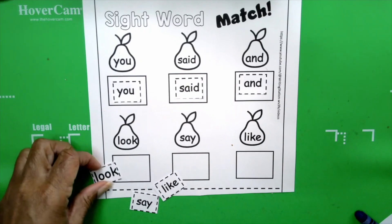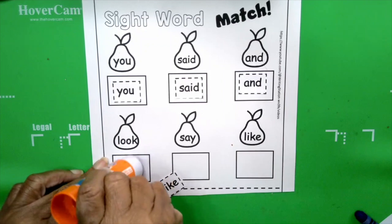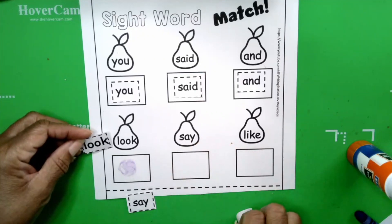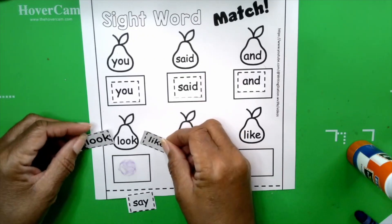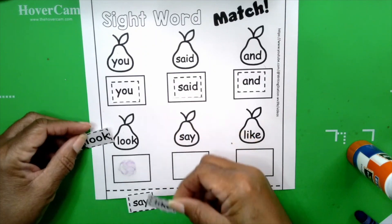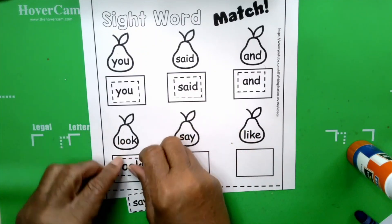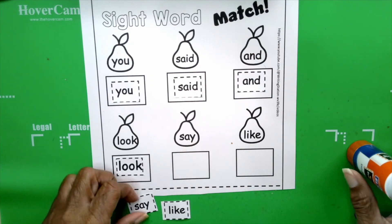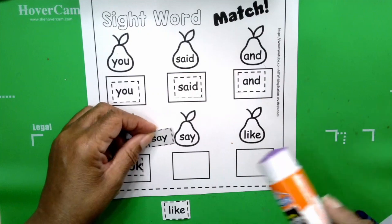What's the beginning sound for look? L-O-O-K. Exactly. We found a word. Take a look — we have two words that start with L, but we know this one is not the right word because it does not have two O's in it. So we can put that one down. And there you go. The next word is say. Say. Your turn: say. What's the beginning sound for say? S. How do you spell it? S-A-Y. And I found it right here: S-A-Y.